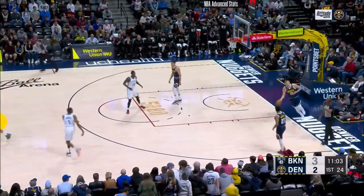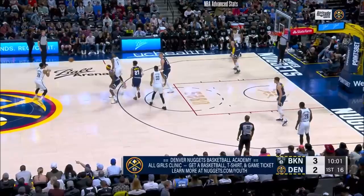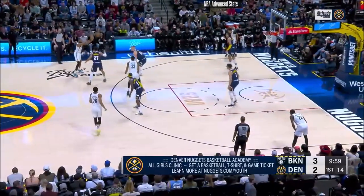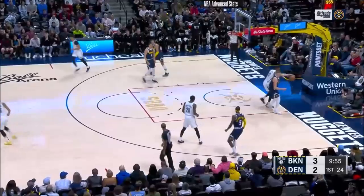That's too easy for Mikal Bridges. It was a really good look for Denver's offense. I like how they're looking in the paint first in this game. Nets have won four of the last five games.